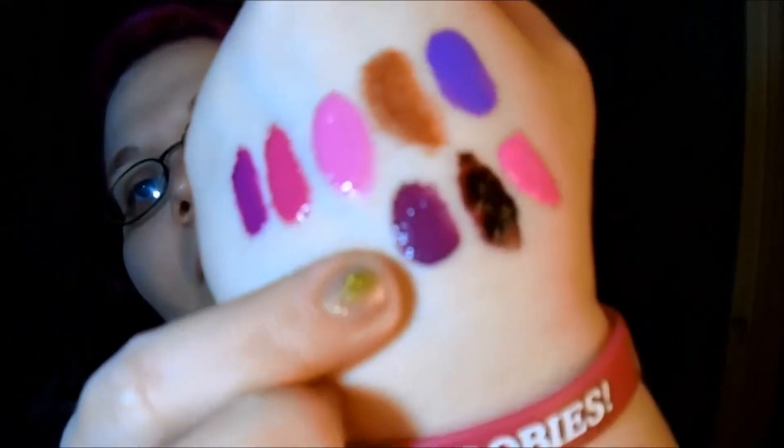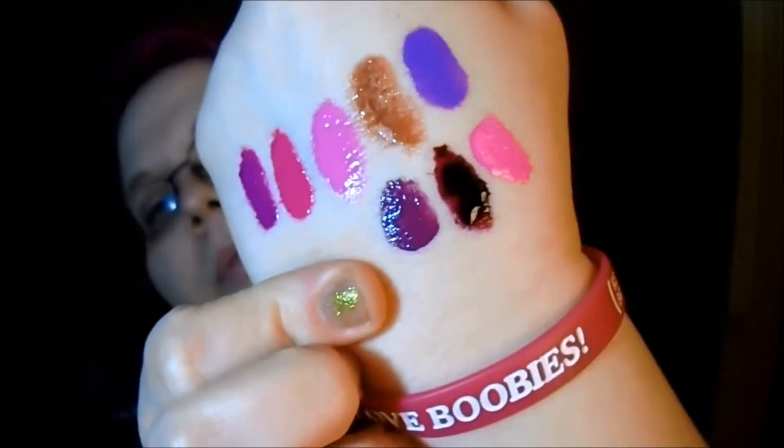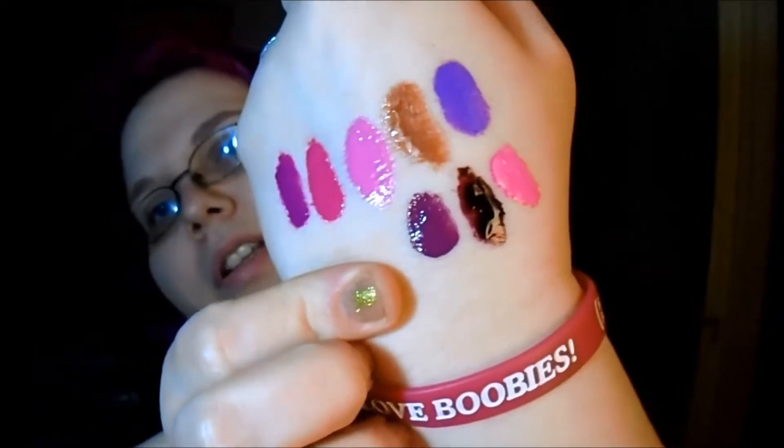The next one is Daring — it's another purplish one. I say purplish because that last one looked like blood red. Oh my goodness, I haven't seen the rest yet but I have a feeling this one's gonna be my favorite. I love it — I hope it shows up nice.